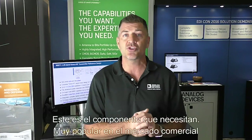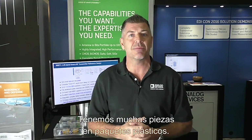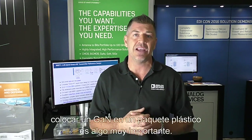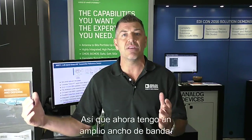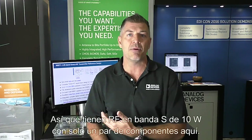It's really popular in the commercial and in the aerospace and defense market. And a really nifty new HMC1114 GaN PA in a plastic package. GaN PAs — we have lots of parts in plastic package, but marrying those two technologies and getting GaN in a plastic package is a really big deal. So now I've got wide bandwidth. I can get you direct RF at the S-band, so 2 to 4 gigahertz, and I can amplify that up to 10 watts. So I've got you 10 watts S-band RF with just a couple of components.